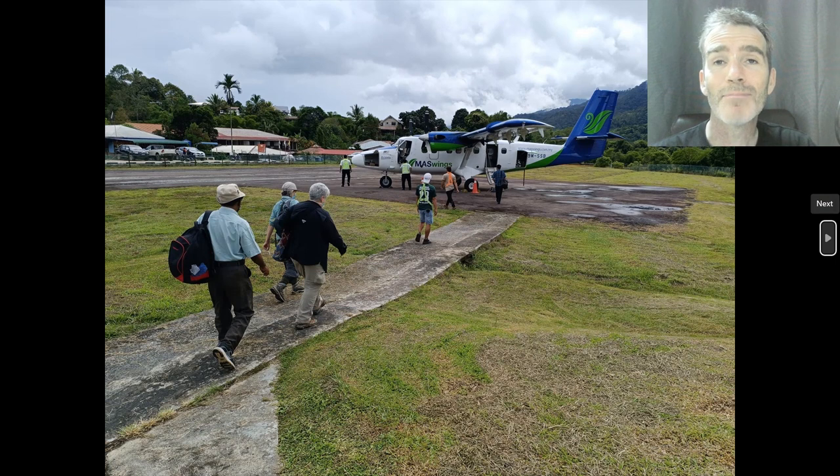After our three nights at Bakelalan, we flew back, which was nice because it was quite a long drive. This is a 19-seater plane. You're only allowed 10 kilos of check-in luggage, but the price per kilo for overweight luggage is just $0.25, so even if it's 10 kilos over it's only a couple of bucks. There was one lady who was one kilo over and they actually still asked her for the $0.25!